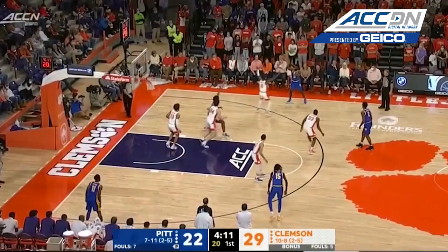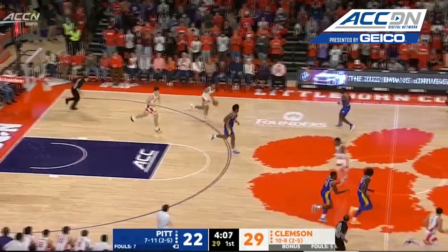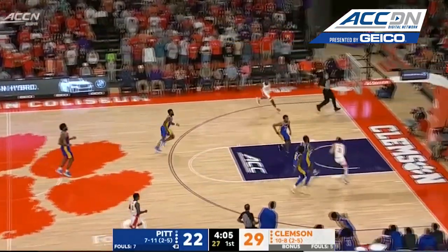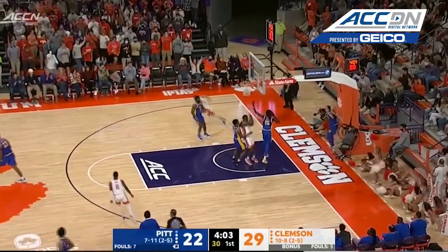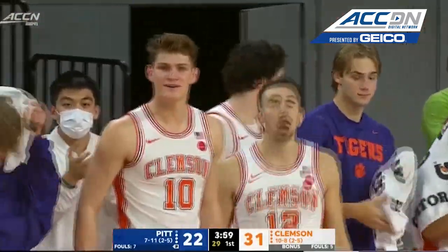He is lethal in transition — you have to know where he is. That ball knocked away, it's stolen by Collins on the back side. Here's a lead and Hunter — great steal, great pass.